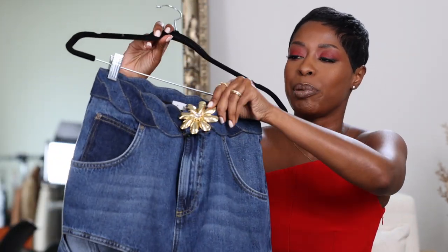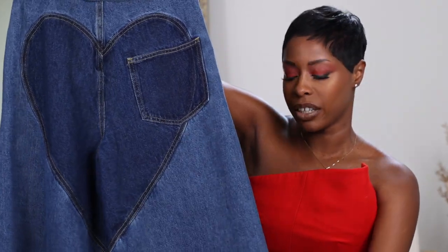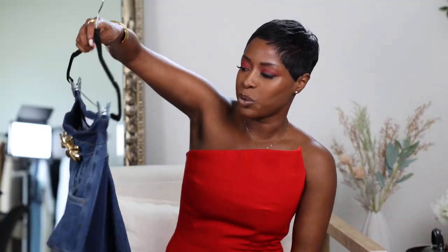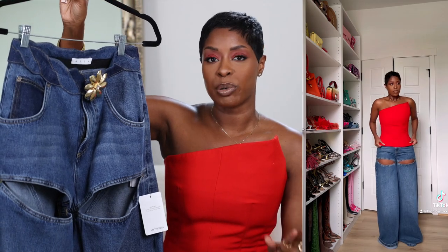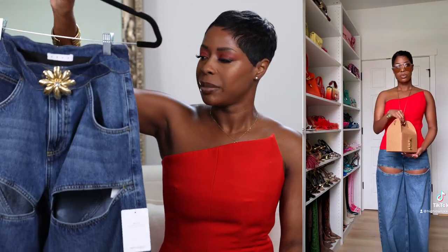I'm all about finding special, unique, fun denim. I found these by Area — wide-leg jeans with a cut-out detail, so cute for spring. They come with a little built-in belt, which I love since I'm not a huge belt person. They also have a little heart on the butt. Wide-leg, kind of casual but you could make them dressy. I love the wash. These are new-season so full price, but I know you guys like special unique denim.